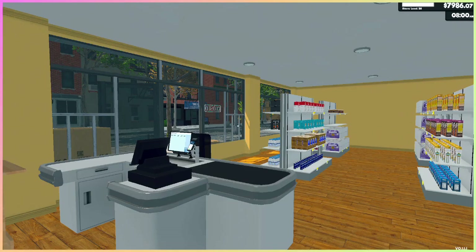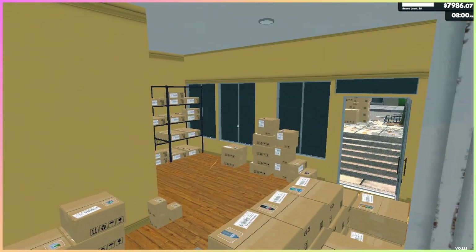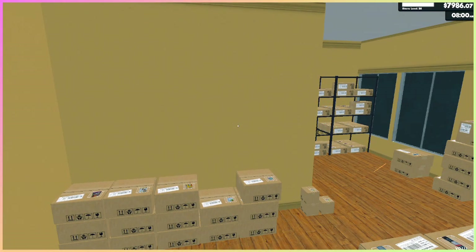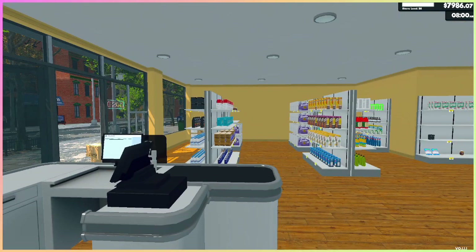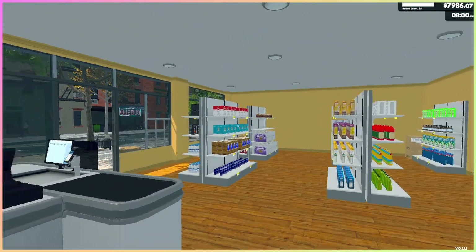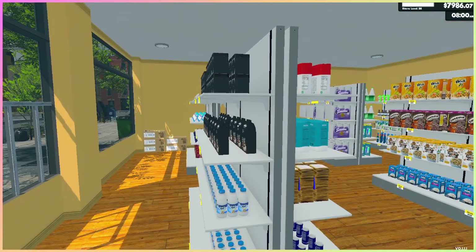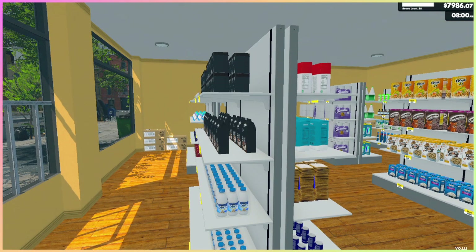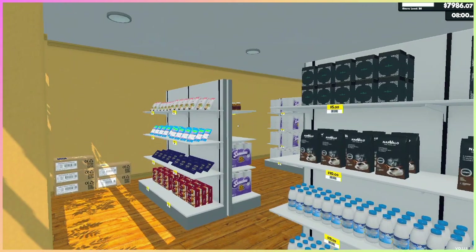Hello and welcome to a new supermarket simulator video. After the new storage update, this is how my storage looks right now. I had to earn a lot of money to be able to do the next steps I wanted to do. In the meantime I work in my shop — I've rearranged a lot of things, which I showed you with the storage update already a little bit, but I wanted to show you one more time.